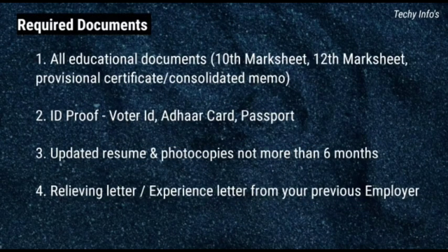Required documents: All educational documents — 10th mark sheet, 12th mark sheet, professional certificate or consolidated memo, ID proof, Aadhar card, passport, updated resume and photocopies not more than 6 months old, relieving letter or experience letter from your previous employer.